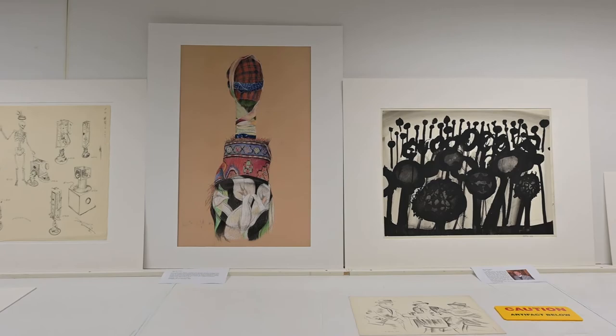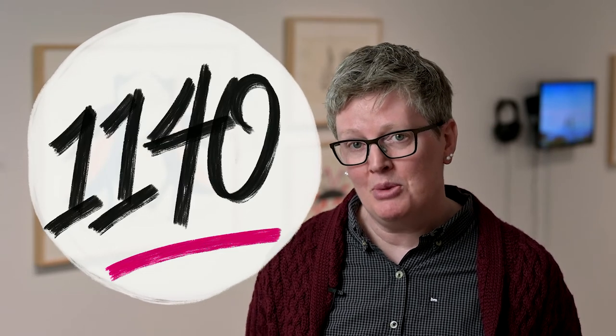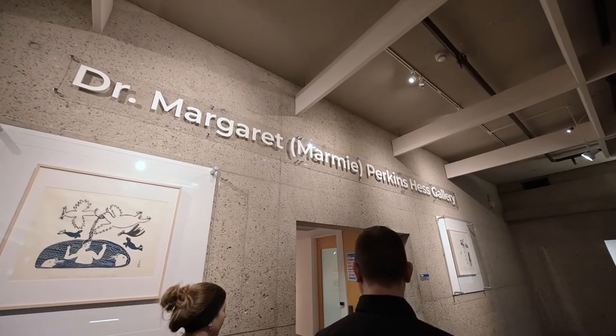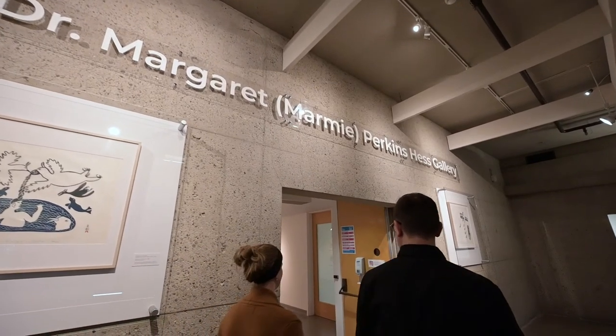Our collection continues to grow. By far our biggest single acquisition was 1,140 works received in a bequest from Dr. Margaret Marmee Perkins Hess — Marmee Hess. We received that about two years ago, and it's an absolutely amazing bequest. She was an incredible collector of art.